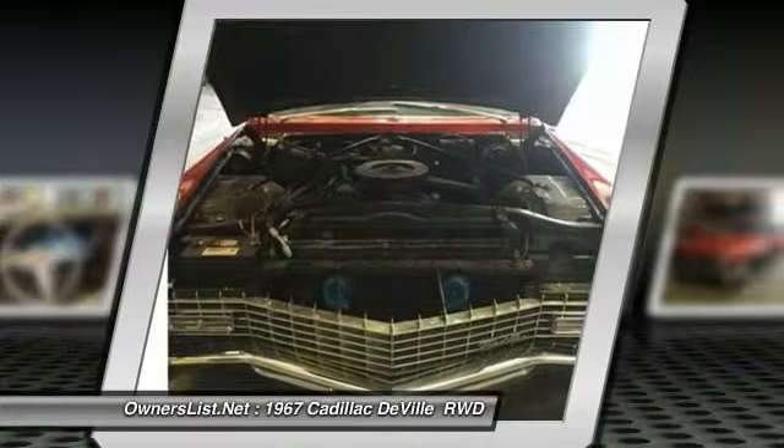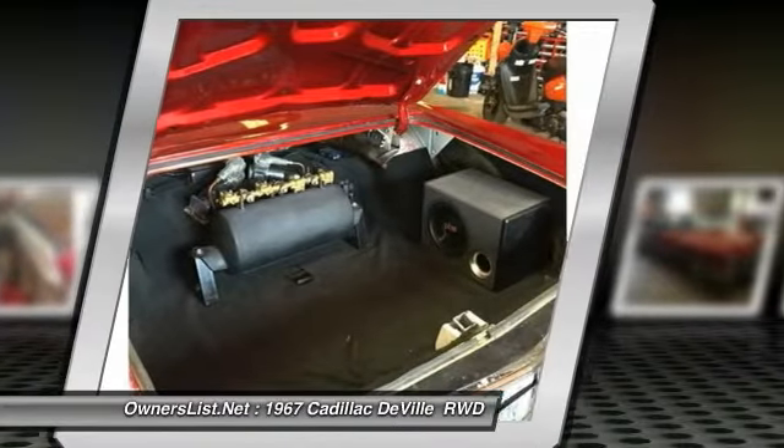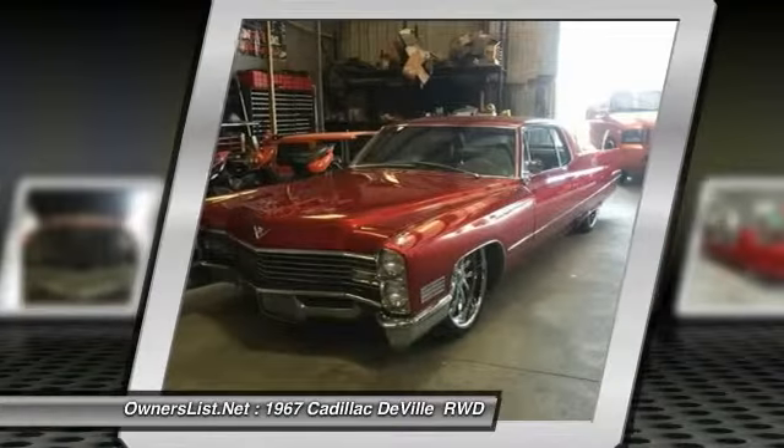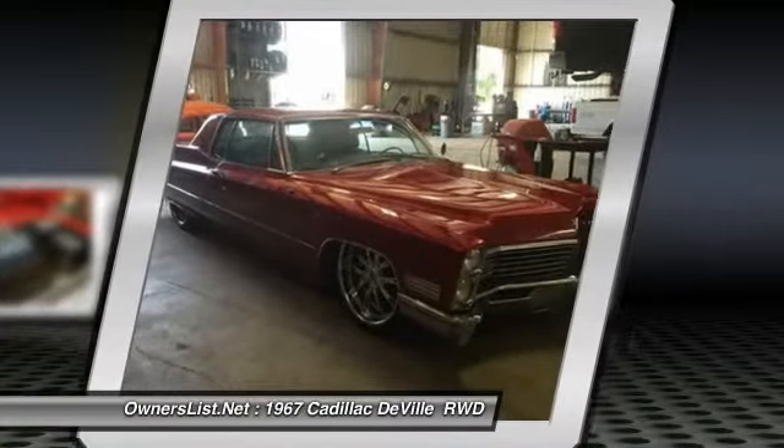I took it to a shop and got the engine re-tuned and it is in great shape. Original color was white but has been painted candy red. Blowout price at only $25K delivered — leaving the country and it has to go now.